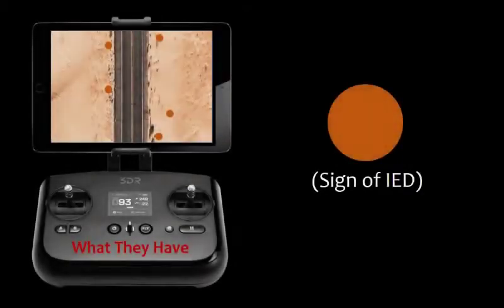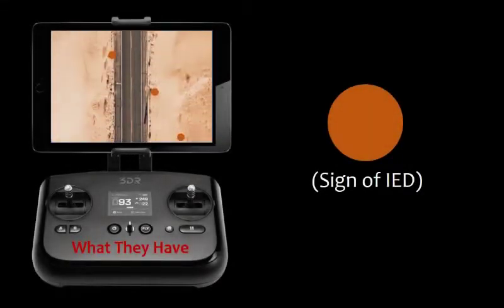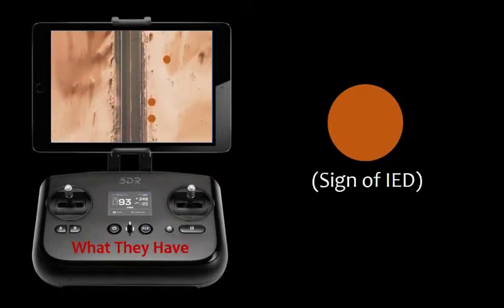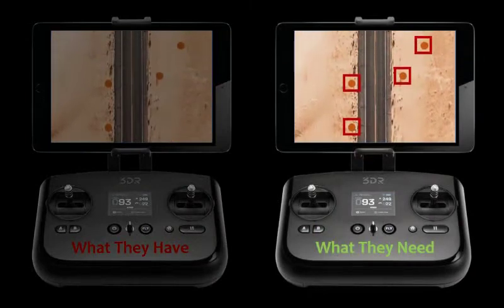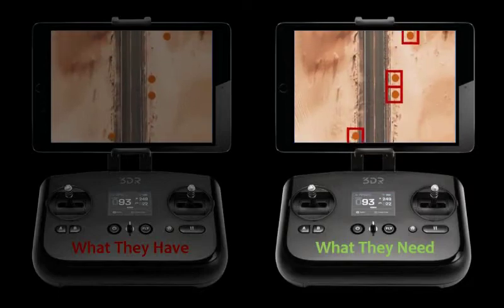We thus realized our beneficiaries' true needs. Ground infantry were lacking a means of understanding the data they already had. What these soldiers really needed was an analyst in their hand — a software that scanned a drone's feed and detected potential signs of IED emplacement.